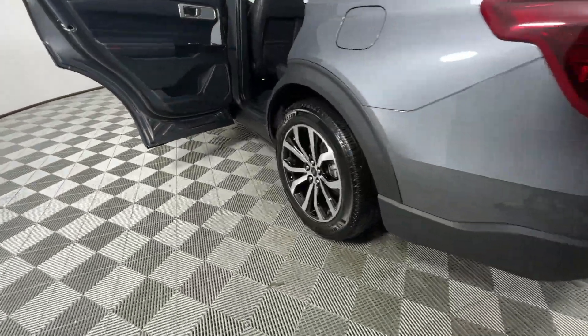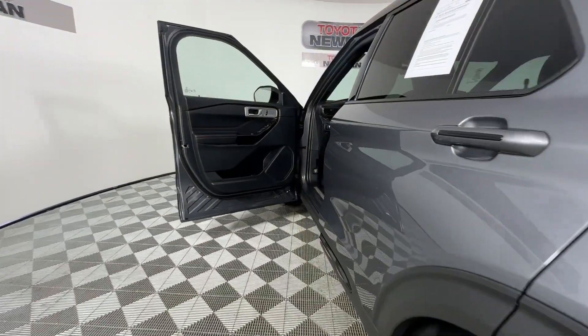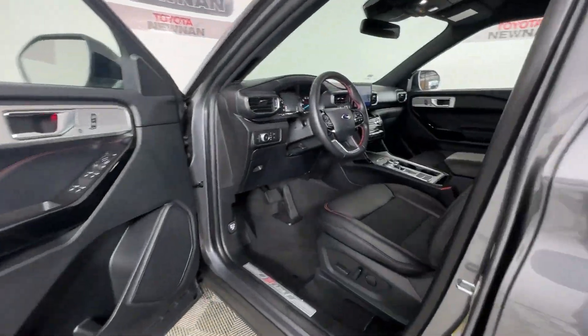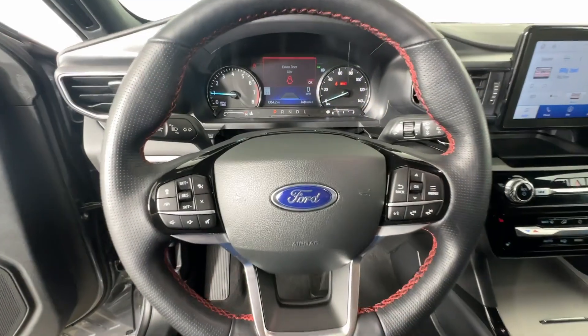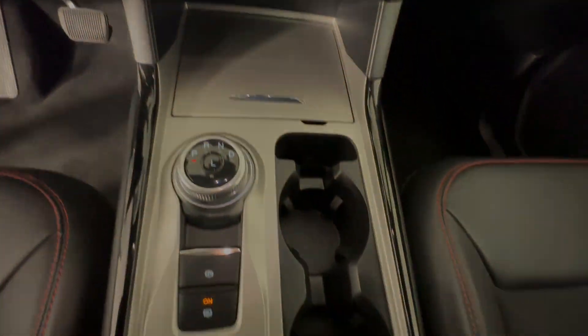These are just some of the great options this vehicle comes with: Heated Steering Wheel, Apple CarPlay and/or Android Auto, Navigation System, Keyless Entry, Power Lift Gate, Premium Sound System, Power Passenger Seat, Heated Mirrors, Satellite Radio, and Fog Lamps.